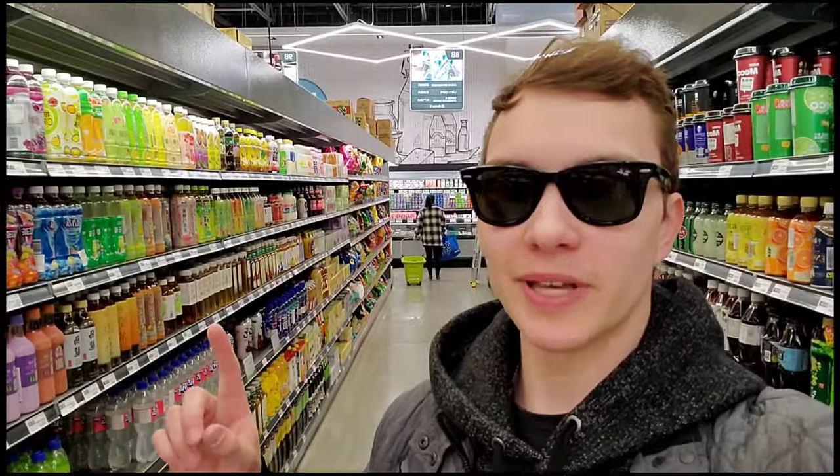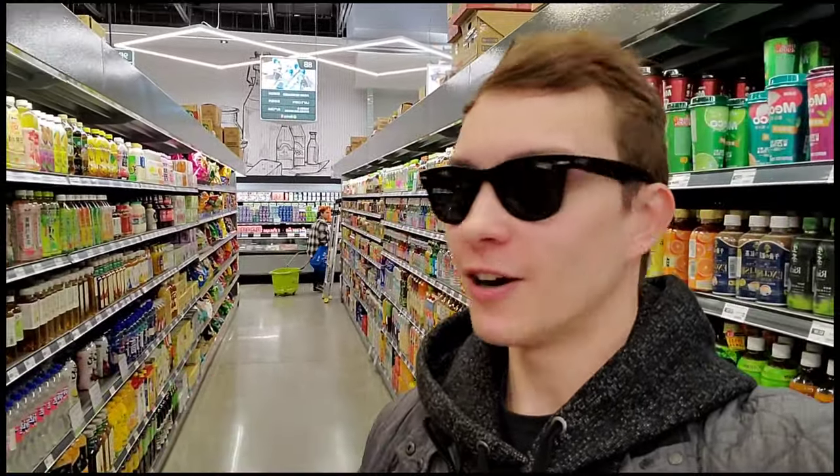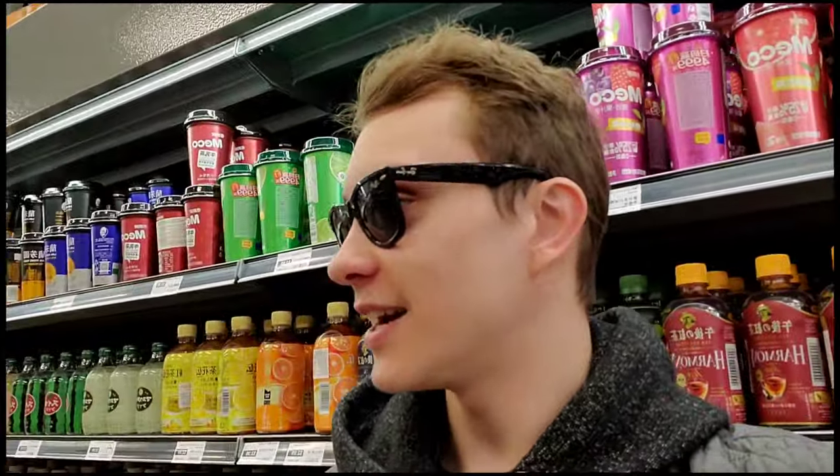In this aisle behind me on both shelves right here are super cool drinks — soft drinks, juices — and the assortment is fantastic. I definitely want to choose out a couple of juices or sodas.